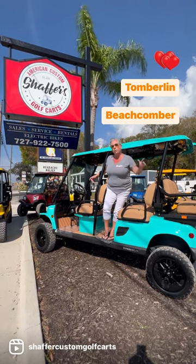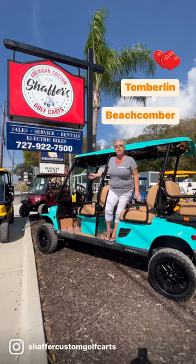We have Palm Harbor, Largo, and Sarasota. We'd love to meet you and get you into this amazing luxury cart.